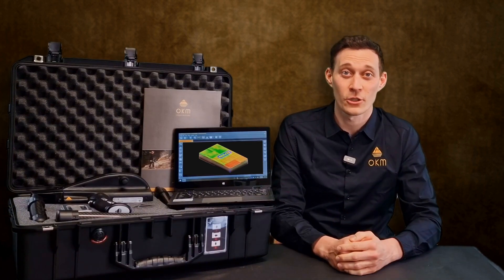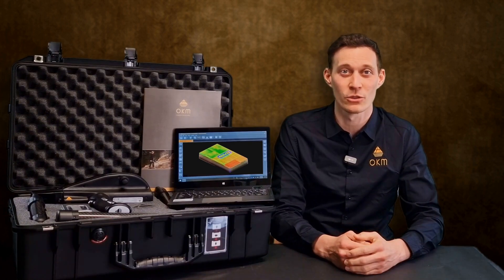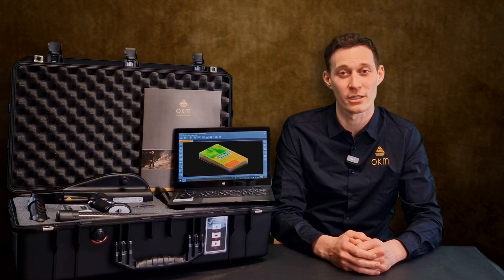The detector comprises six operating modes in only one device. First, we have the bionic stream, OKM's long-range mode to detect freshly hidden gold. Second, we have the ionic stream, OKM's long-range mode to detect long-term buried gold.